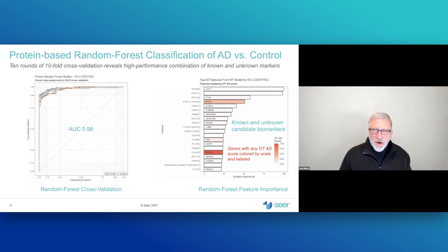Asking whether we can predict class membership, using ten rounds of cross-validation with random forest machine learning on Alzheimer's disease versus control — 50 AD versus 100 controls — we achieved an AUC of 0.98 across all ten rounds, which is exceptional performance. More importantly, the 20 most important features in the random forest classifiers are a mix of previously known Alzheimer's disease markers and unknown markers, enabling novel biological insights and potentially novel starting points for diagnostics and therapeutics.